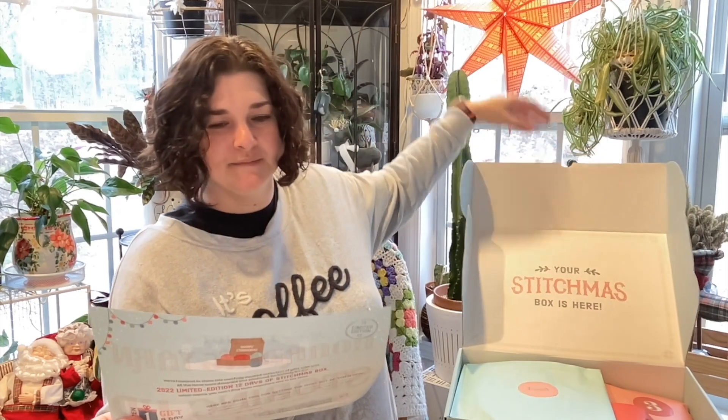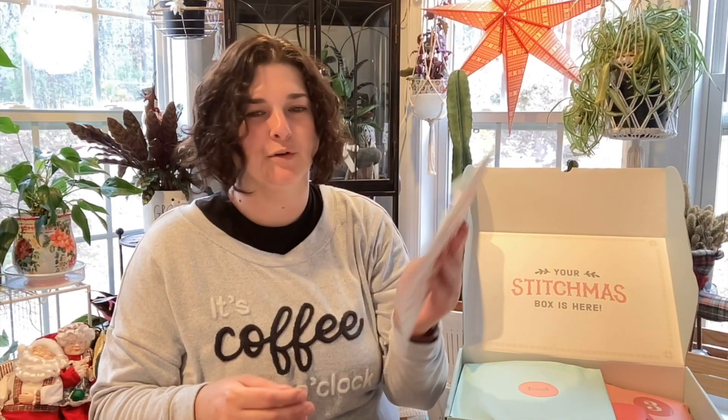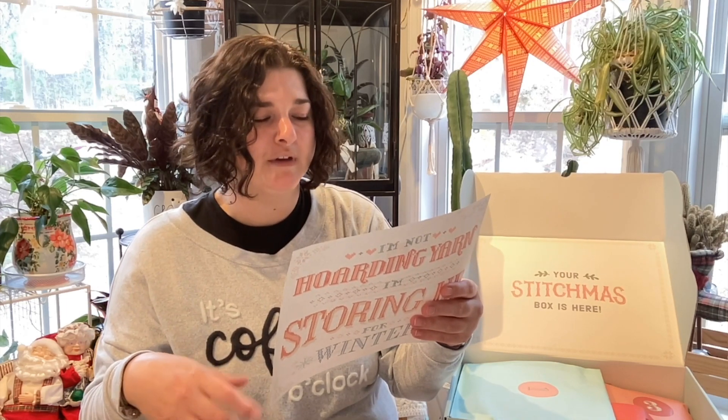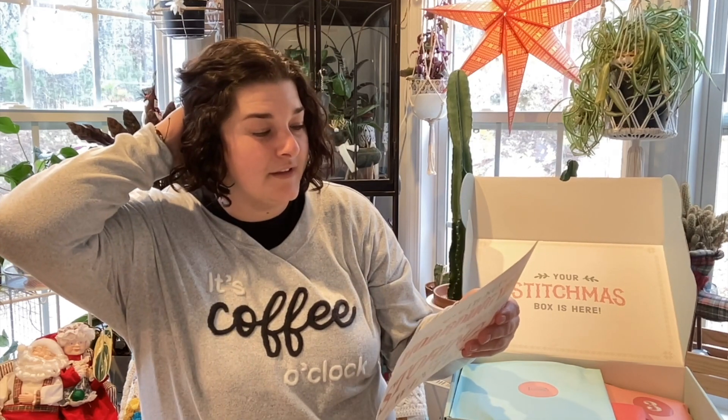Right on top we have a little informational sheet. The back tells you about the box and says: open one gift a day — there are 12 days of gifts in total throughout the Christmas season. Each package is labeled with a number so you know what order to open them. It says they're honored to share this carefully curated collection, and all items were designed and produced exclusively for the 2022 limited edition 12 days of Stitchmas box.